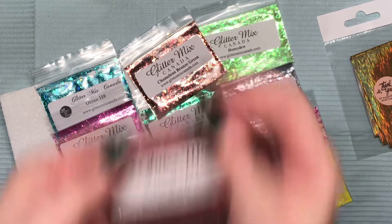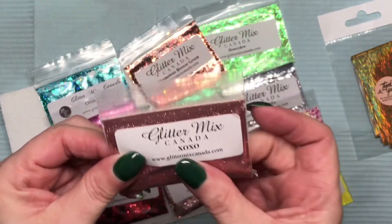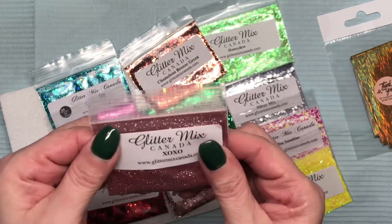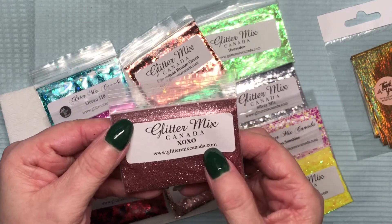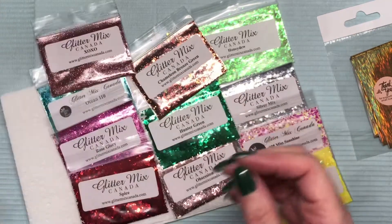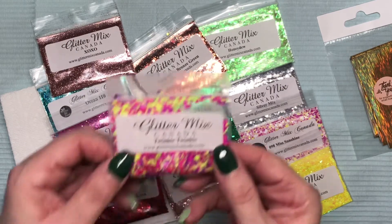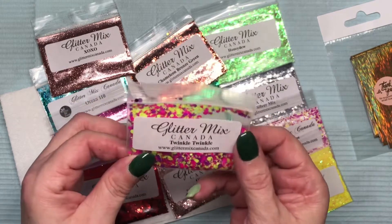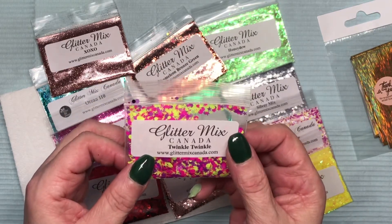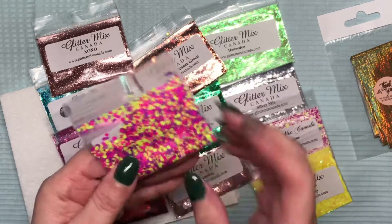Because I'm not great at picking out glitters, I just went with a mystery bag. But look at this — it's a rose gold, a fine fine rose gold. It's called XOXO. And Twinkle Twinkle — www.glittermixcanada.com.